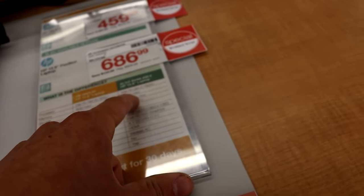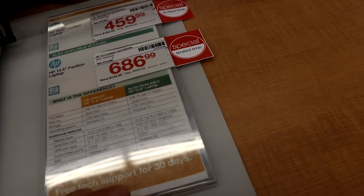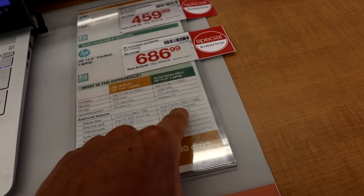I7, 12GB RAM, 1TB, Windows 10. That's actually some pretty good specs right there. That may be lacking though.